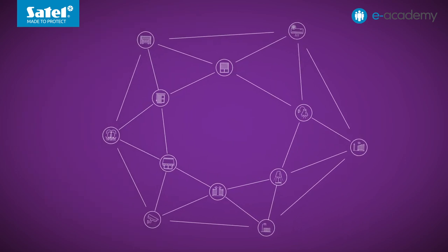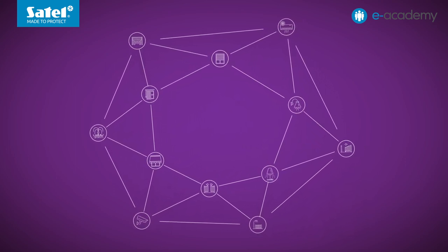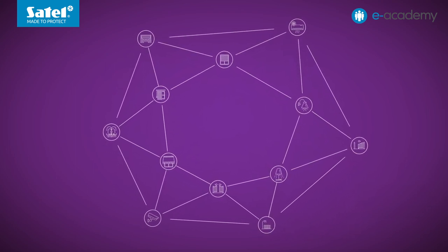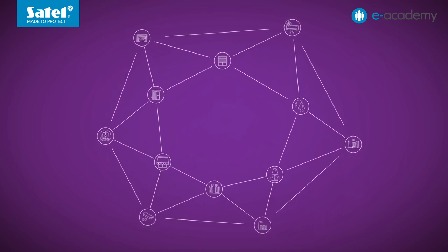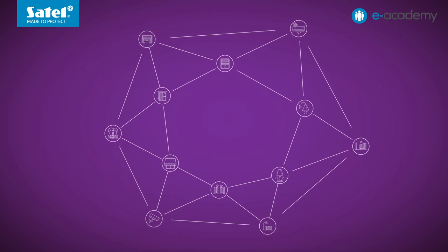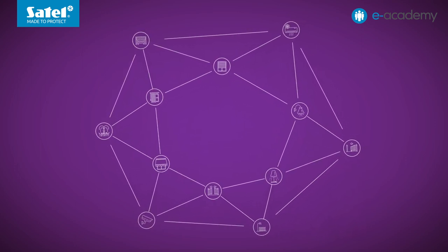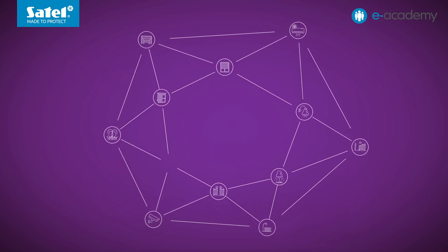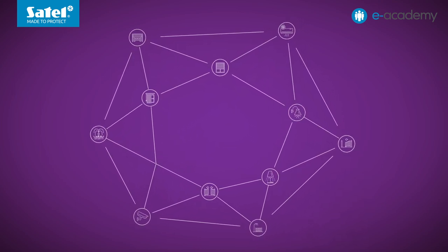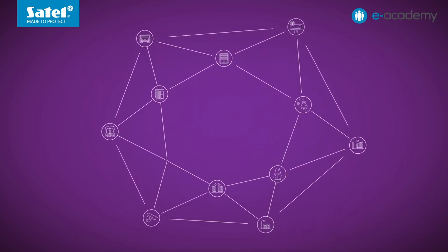Another important feature of KNX is its decentralization. This means that there is no single master controller, control panel or hub controlling the operation of the entire installation. The individual devices communicate with each other, sending commands, measurement data and information about different states. And if one device stops working, only the functionalities associated with it are no longer available. The rest of the installation will continue to function.